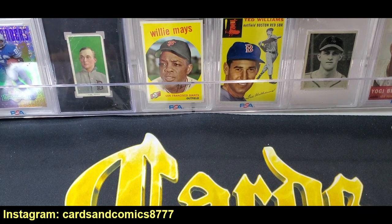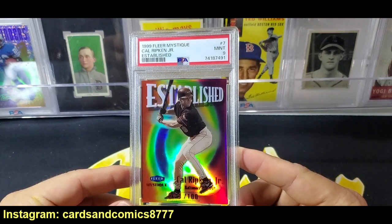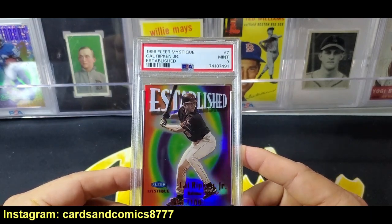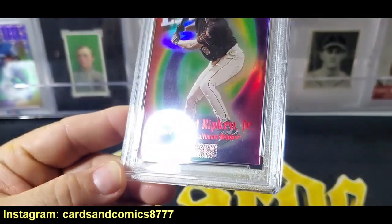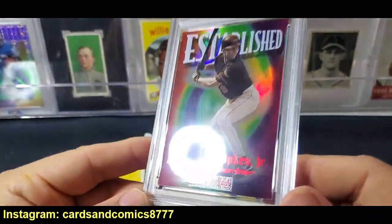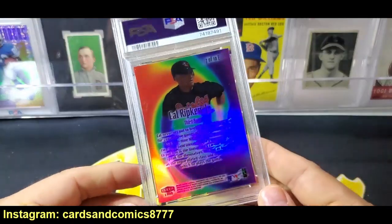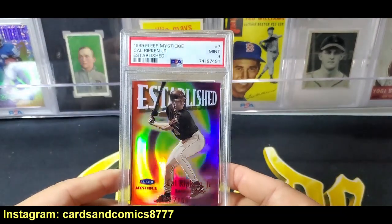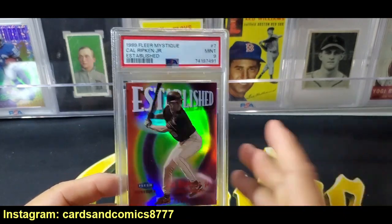The next two cards I bought raw on eBay. The first one is a cool 90s card — one of the cooler inserts of the 90s. It's Cal Ripken Jr. and it came back a nine. You can see it's numbered — 73 of 100. These are just awesome looking cards and they have a back that's even more awesome. You get that super shiny back, that super shiny front. One of the best looking card sets ever made in the 90s. So I got the Cal Ripken to go along with my Frank Thomas, which I just got graded recently as well.